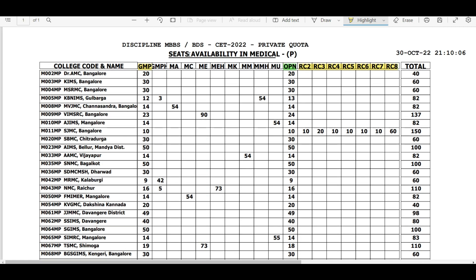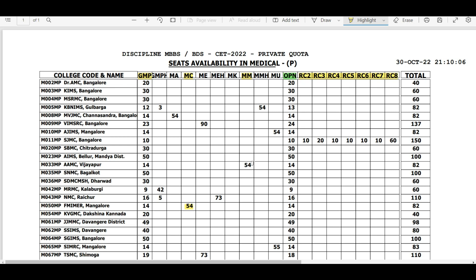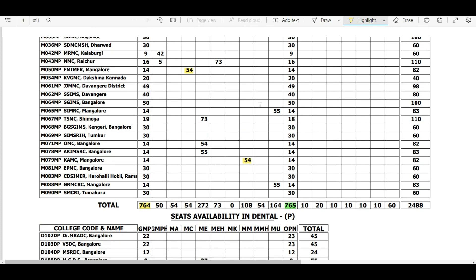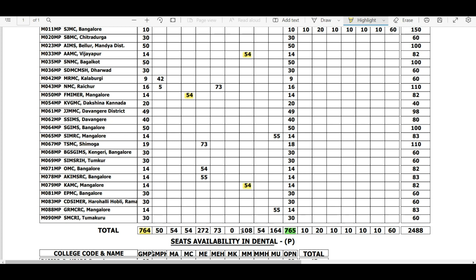MC and MM categories you can participate in, though there are not a lot of seats. There are 54 seats at Father Muller under MC, and 54 seats at AAMC and seats at KAMC under MM — about 108 MM seats total. However, as an other state candidate, your opportunity here is limited because first priority will be given to Karnataka Christian or Muslim students respectively. Other state candidates are only considered if there aren't enough local candidates.